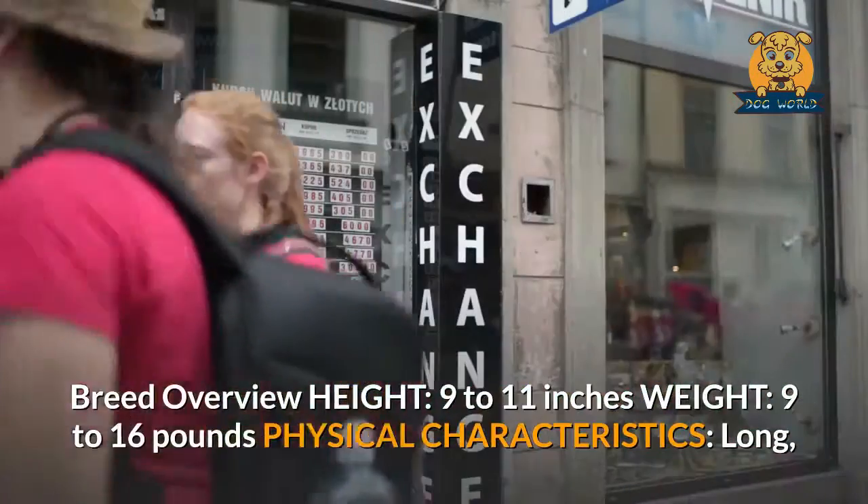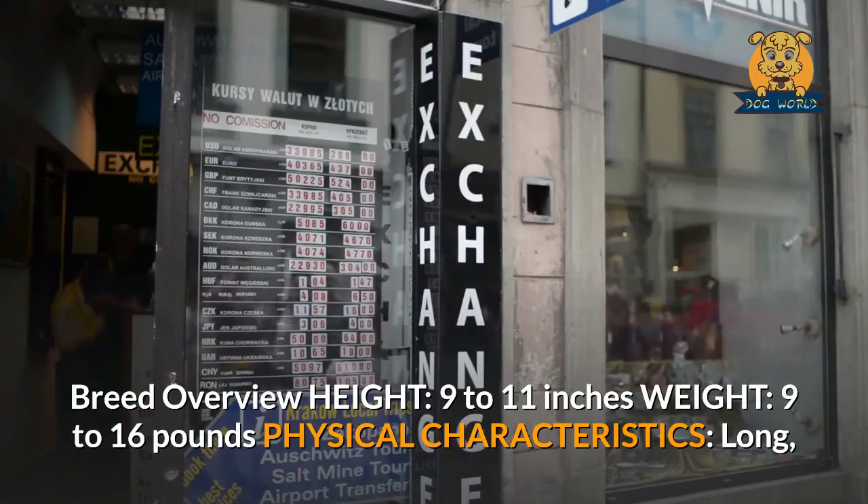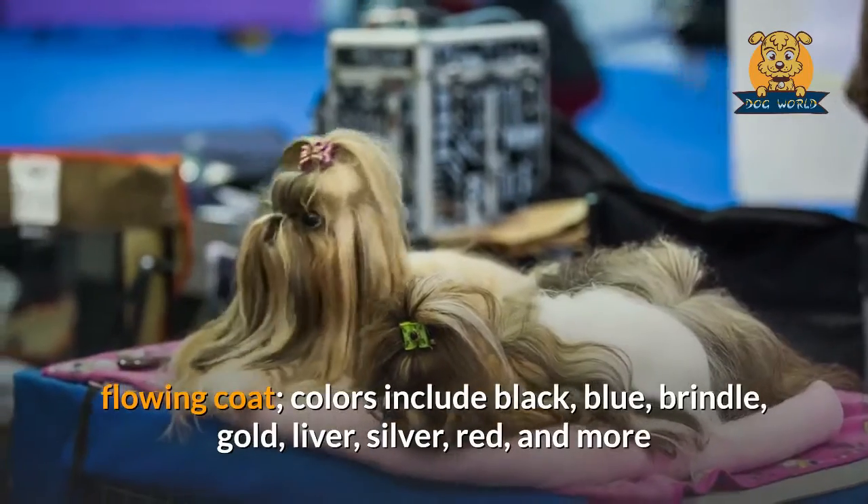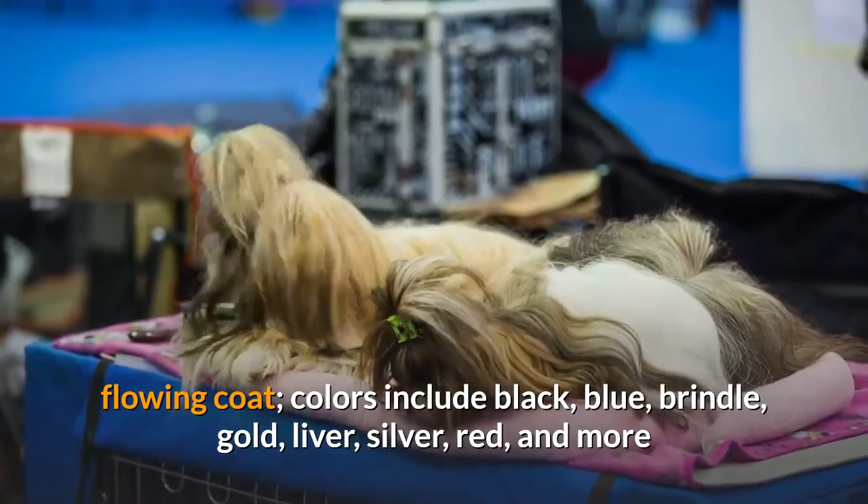Breed overview — height: 9 to 11 inches; weight: 9 to 16 pounds. Physical characteristics: long, flowing coat; colors include black, blue, brindle, gold, liver, silver, red, and more.